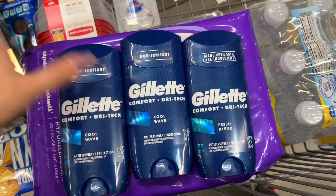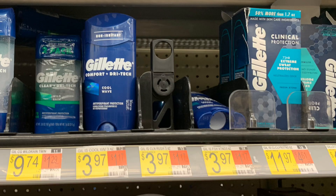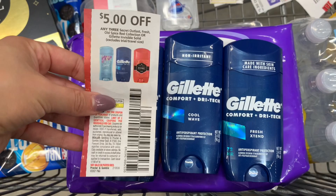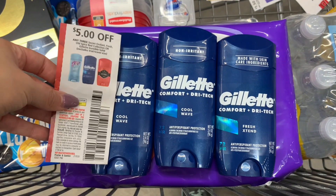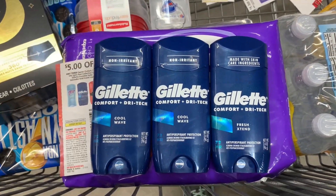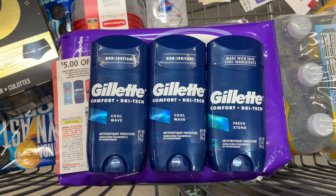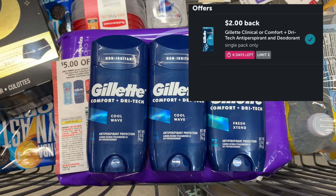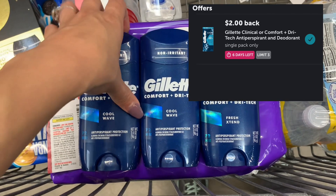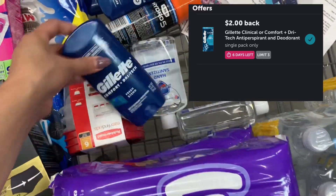This is another repeat deal — there's no way I could pass this up; it's such a good deal. These Gillette deodorants are priced at $3.97. I picked up three for $11.91 and used this $5 off three manufacturer coupon from the June P&G. This expires on Saturday, so I tried to do the deal as many times as I could. After the $5 coupon, I paid $6.91. There was a $2 rebate on Ibotta with a limit of three, so I got back $6, making my final cost for all three just $0.91, or about $0.30 each.